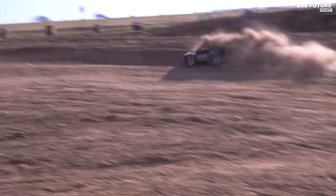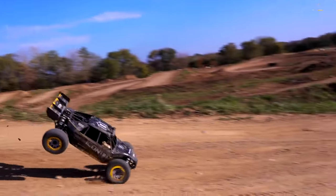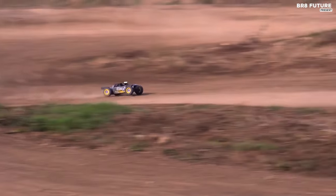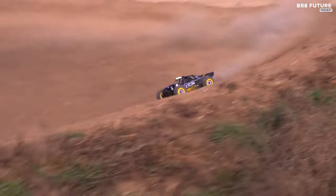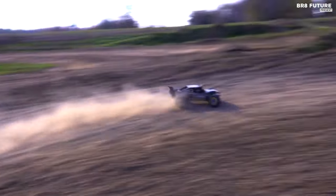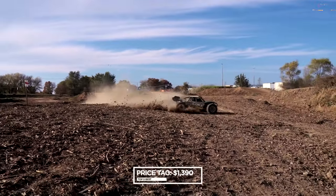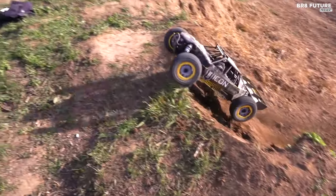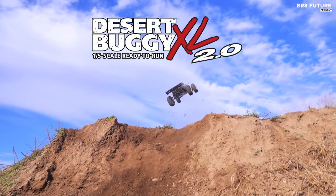Reinforced with a 0.1-inch aluminum chassis and sealed differentials, the DBXL 2.0 withstands the toughest terrains with ease. Furthermore, enhancements such as a new steering rack, servo saver assembly, and HV-rated servos ensure optimal performance and stability, even in the most challenging environments. Priced at $1,390 US dollars, the Luzi DBXL 2.0 4WD gas RTR epitomizes the pinnacle of large-scale RC driving satisfaction.